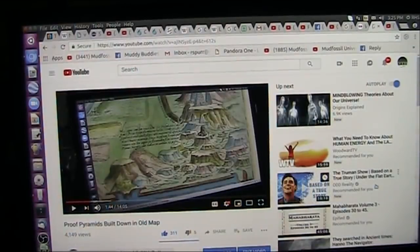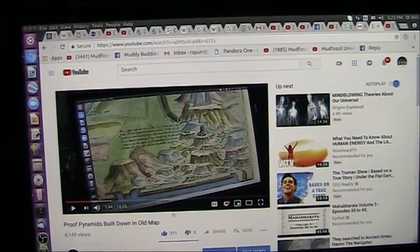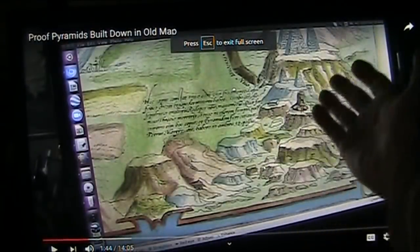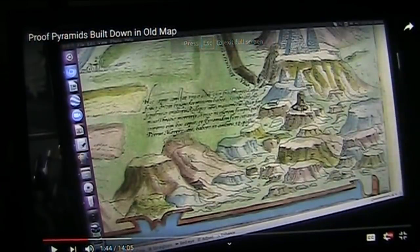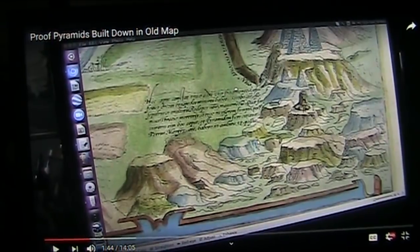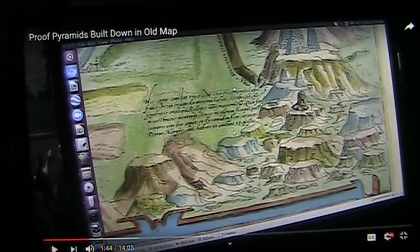This was a video I just did — 'Proof Pyramids Built Down in Old Nap.' These are the plateaus, this is the Giza Plateau, Cairo is right here. This is in Old Nap, it's called Babylon, Egypt. And it was drawn, I don't know, 1500 somewhere, and it was for sale on one of these antiquity sites. Someone sent this to me — it was Peter Thorstensen.